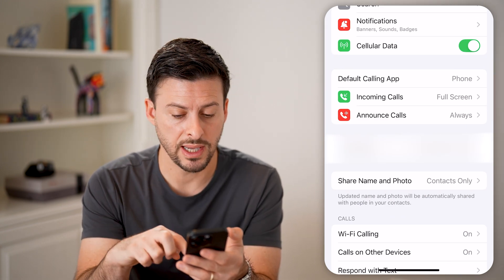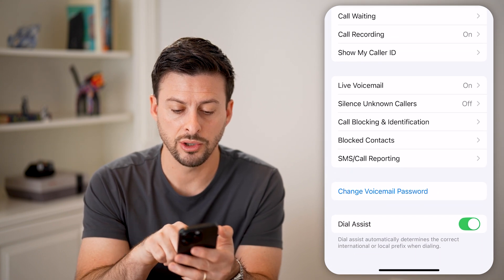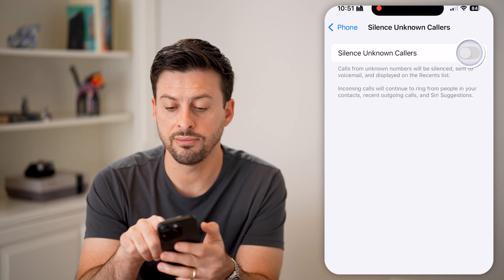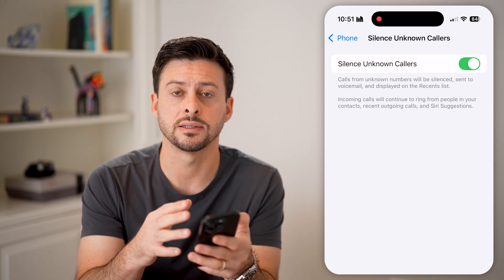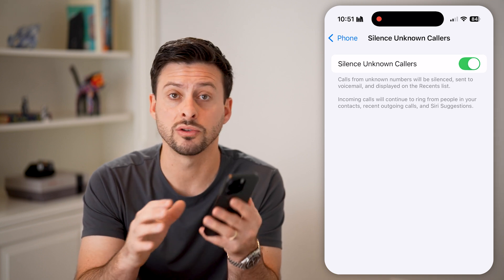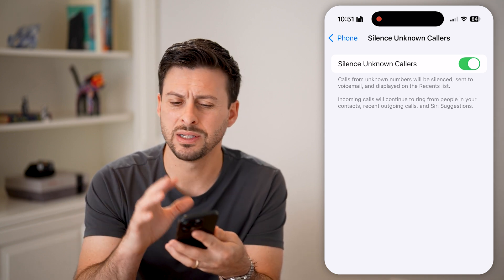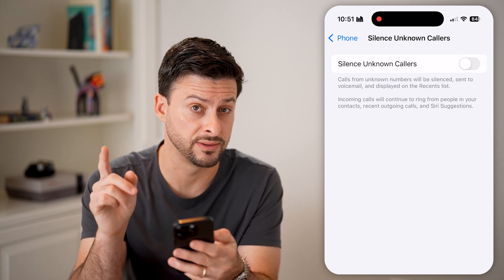A really big culprit is a feature you might have toggled on. Towards the bottom, you can see Silence Unknown Callers. If this is turned on, essentially anyone that tries to call you who isn't in your contacts list will automatically be silenced. You won't get a ring to your phone, you won't be able to answer it — they can still leave a voicemail, but essentially you won't get the call. I would recommend turning this feature off.